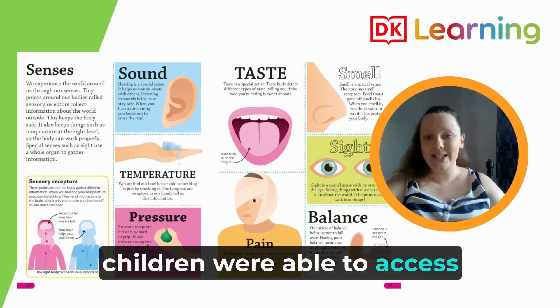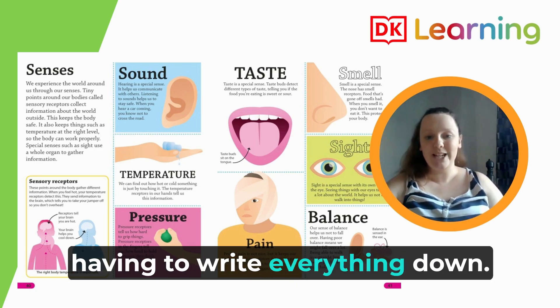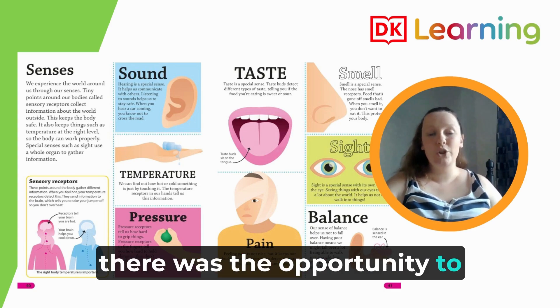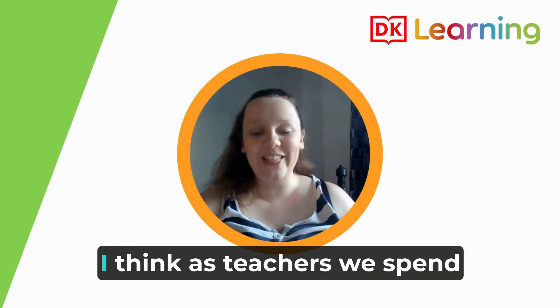All of the children were able to access the learning because there was the opportunity to present their work in different ways. There wasn't the idea of having to write everything down. For the children who found things a little bit more difficult, there was the opportunity to show it in a different way, which I think was a really good idea.